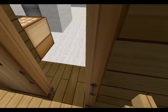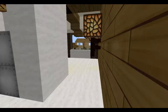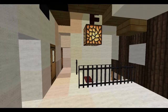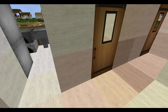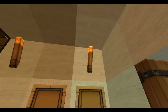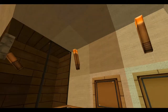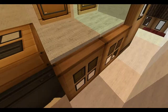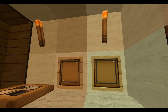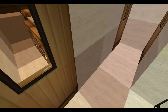Going back inside, we have the main upstairs bathroom, which is fairly nice. It has torches as light, a shower, and a bath in the back, a toilet, and a double vanity with mirrors.